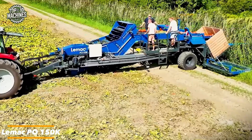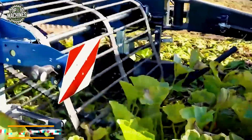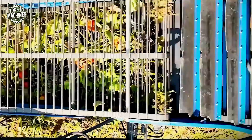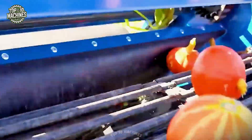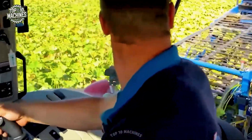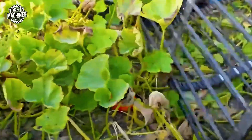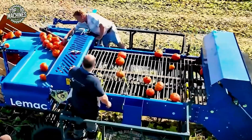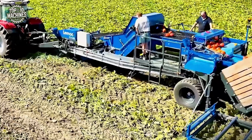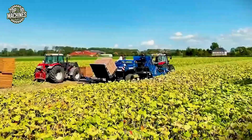The Lemak PO 150K harvester powers through pumpkin fields with remarkable precision and efficiency. Equipped with high-powered arms and an advanced sorting system, it effortlessly cuts, lifts, cleans, and loads pumpkins in one seamless operation. Its robust conveyor belts ensure continuous, smooth throughput, maximizing productivity. Designed for demanding conditions, the PO 150K embodies smart farming technology delivering speed, accuracy, and reliability.